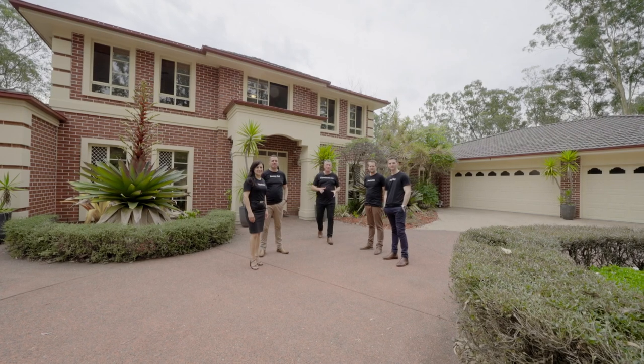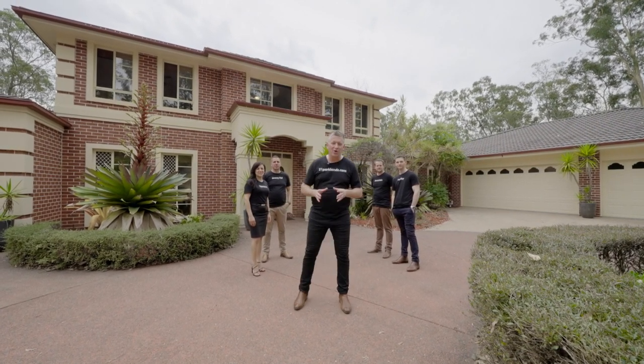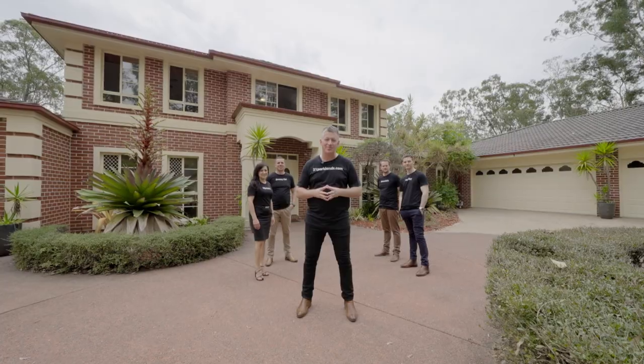This really is the complete property with all the function and amenity of a rural lifestyle. For more information and a 3D tour, go to 21parklands.com.